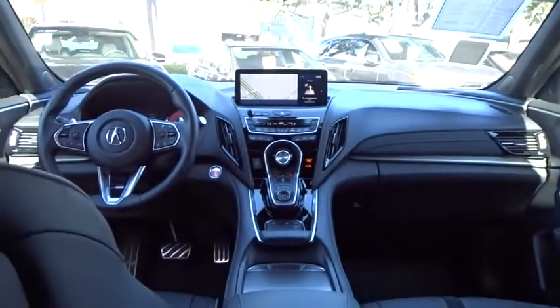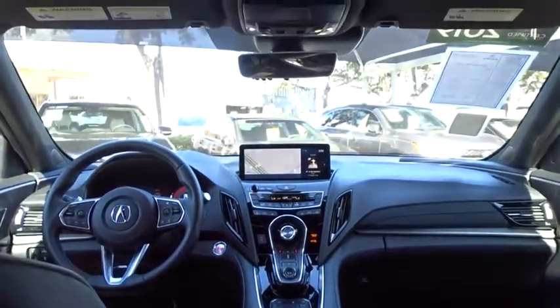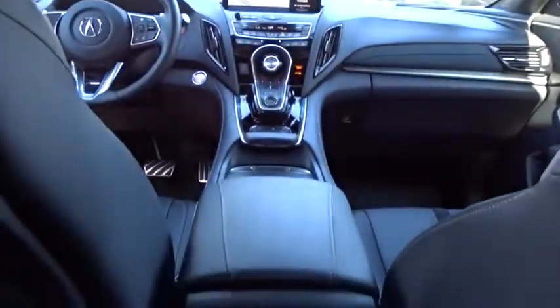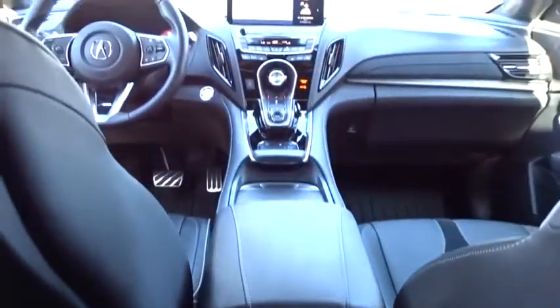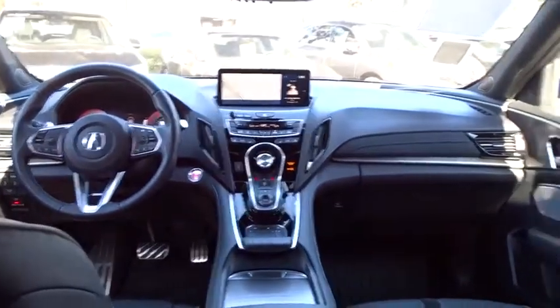Backup camera, keyless entry, power passenger seat, steering wheel audio controls, power liftgate, traction control, stability control, lane departure warning, navigation system, anti-lock braking system, leather-wrapped steering wheel, Bluetooth, power steering, adjustable steering wheel, keyless start, cruise control, floor mats, four-wheel disc brakes, and aluminum wheels.